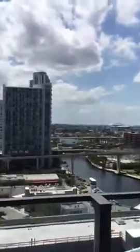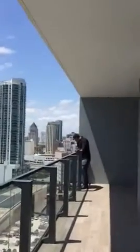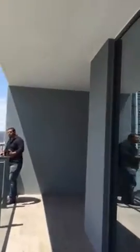It's a really nice unit. The view's not great, but it's okay. It's just so nice.